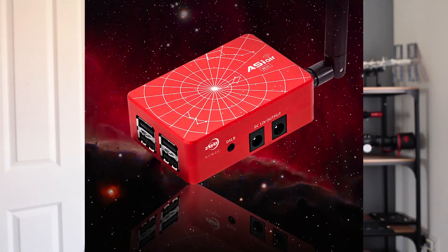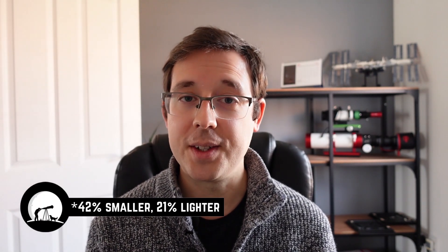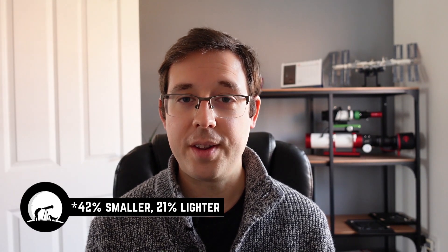We have the ZWO ASI Air Mini, and it looks like a great product — I'm definitely going to buy one. It's everything you know and love about the ASI Air Plus, which has been incredibly popular among astrophotographers. However, it is 42% lighter and 21% smaller. It does everything the ASI Air Plus does with a few minor exceptions, which I'll go through now.